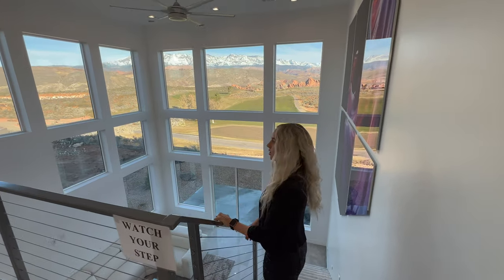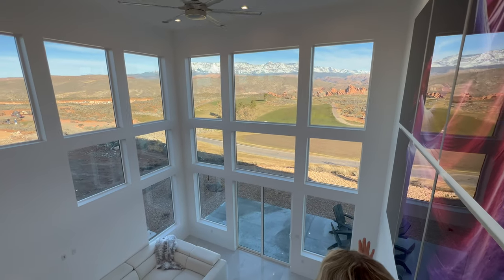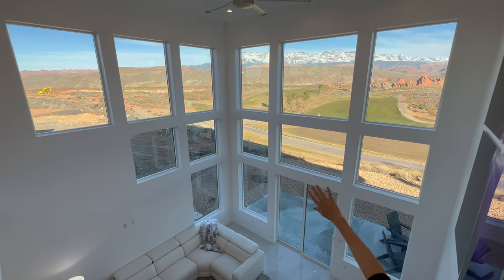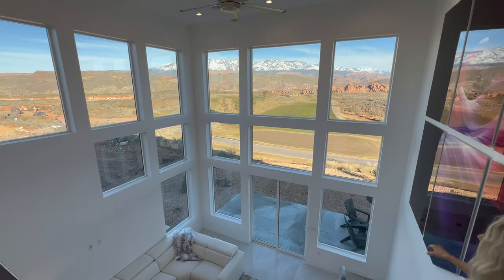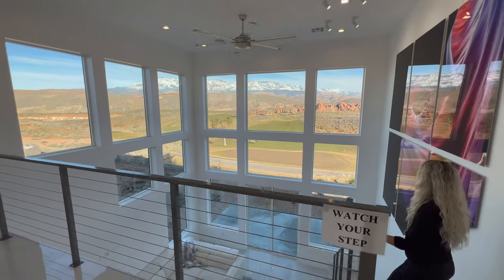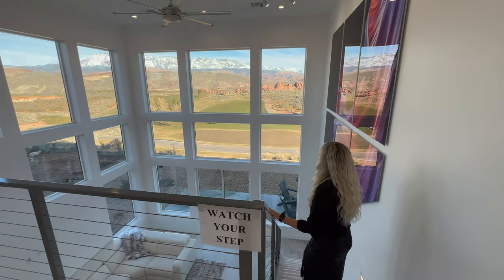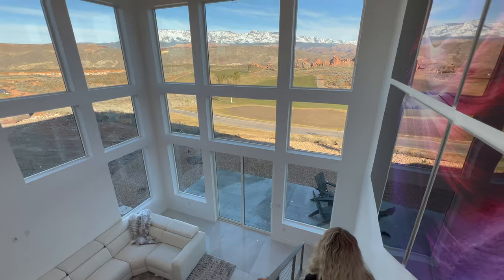As a design element, just take a look at how elegant the staircase is. The video doesn't even do these views justice — they're absolutely breathtaking. You've got Pine Valley Mountain in the far background covered with snow caps and the red rocks — it's just absolutely beautiful over the golf course.